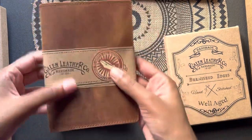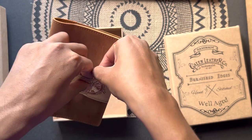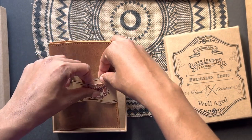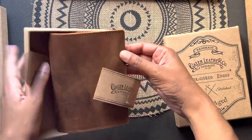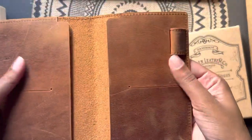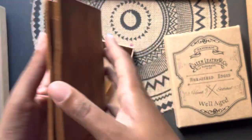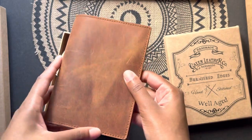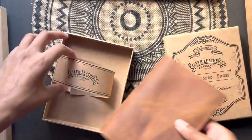So yeah, I got this to use for my A6 notebook that I'm going to use for ink sampling. It's so nice — that is, unless I decide that I want to use it for my planner for next year. We shall see.